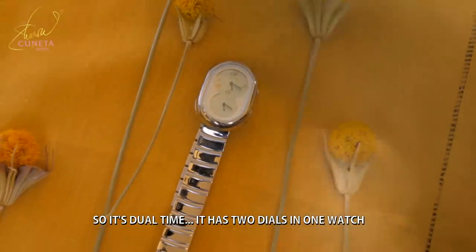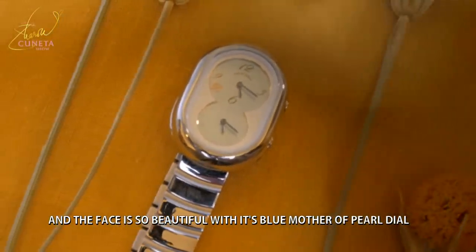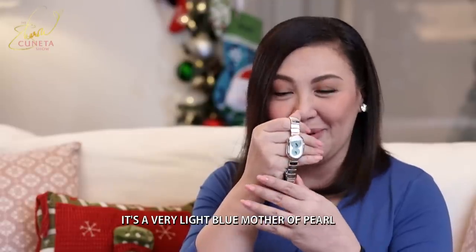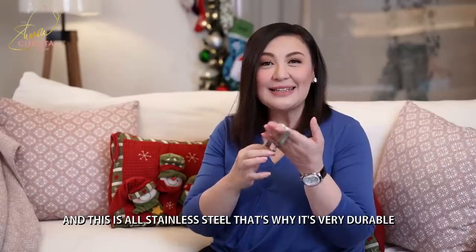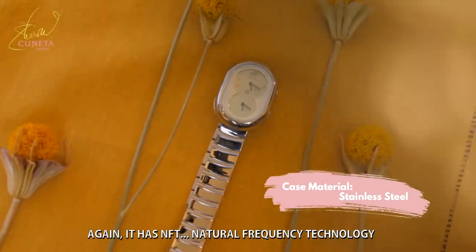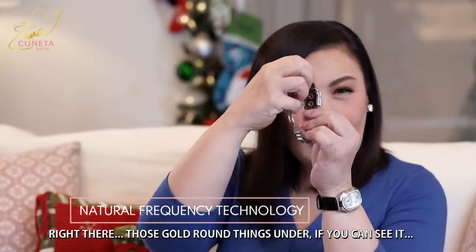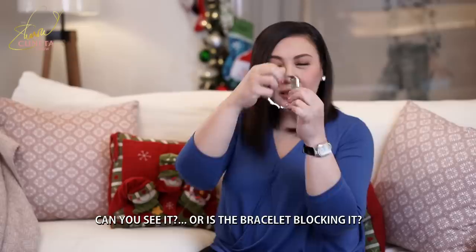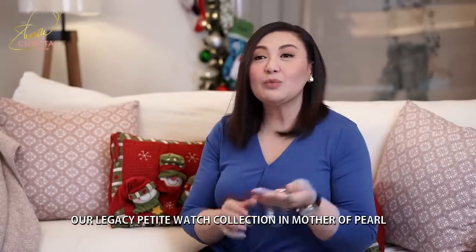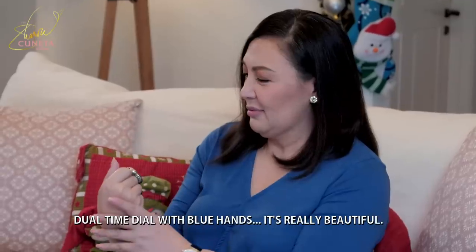Ang ganda-ganda ng face kasi, blue mother of pearl ang kanyang dial — very light blue mother of pearl. And this is all stainless steel, so durable, very durable, very smart. And again, it has NFT — natural frequency technology right there. It's those gold round things underneath. Our Legacy Petite Watch Collection: mother of pearl, jewel time dial with blue hands. Beautiful.